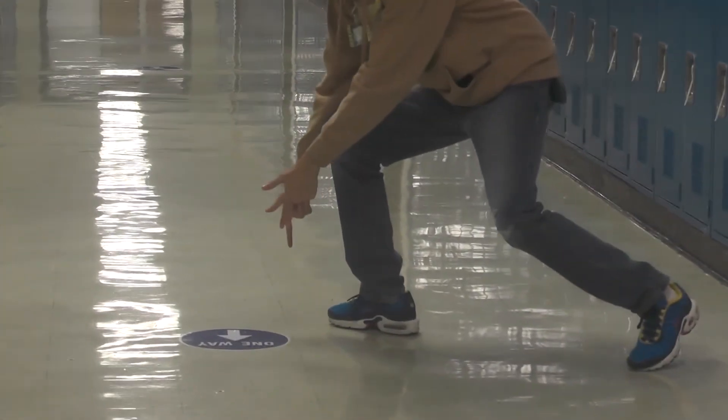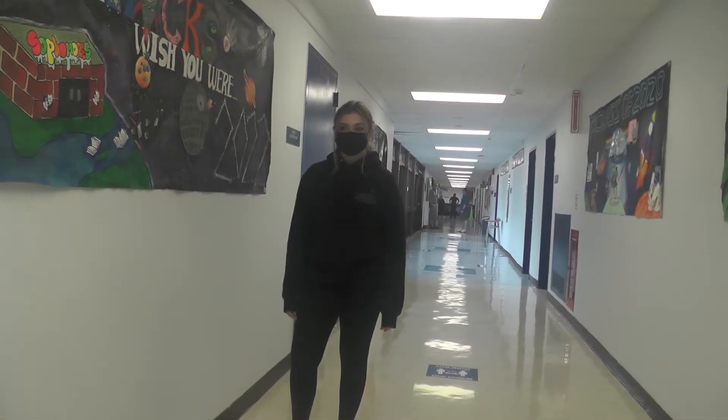Like this one. That makes so much more sense. Make sure you are social distancing by following the arrows on the floor in all of the hallways. Remember, some hallways are one way only, while others are two ways. No matter what hallway you are in, you should stay six feet apart from everybody else around you in order to stay safe.